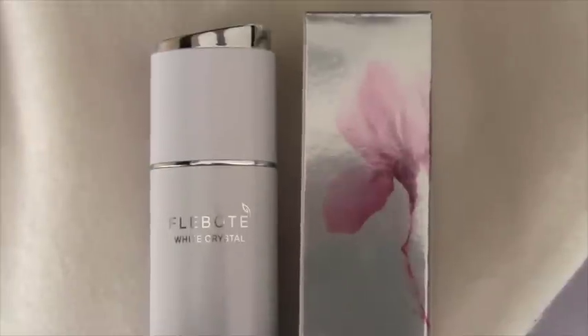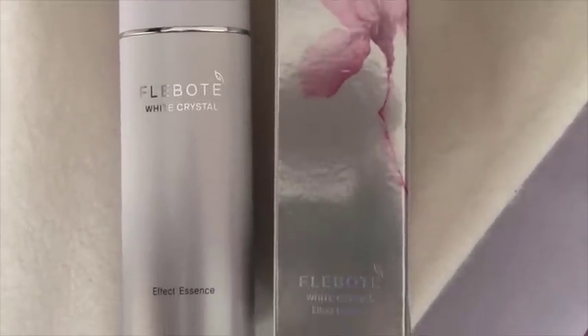The final thing — and the jury's still out because I've just started using it — I'm starting to get a few little sunspots, and I'll do photo facial and stuff to help, but I asked her what she does for sunspots. I'm going to start using this: it's FLEBOTE — F-L-E-B-O-T-E — White Crystal. This is the kind of stuff Korean skincare lines are really famous for: skin lightening. Jury's still out, but it has the most delightful consistency — it's really pearly, soaks right into your skin, and smells really good.